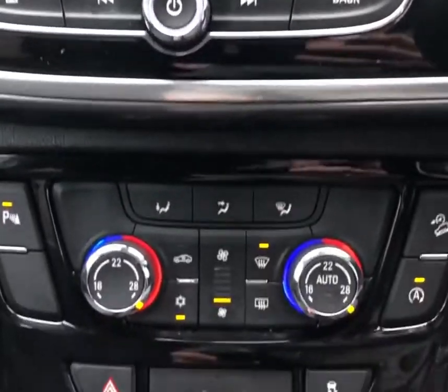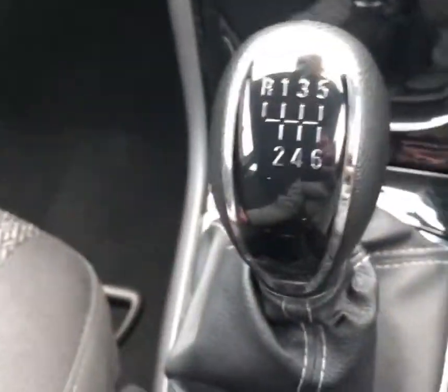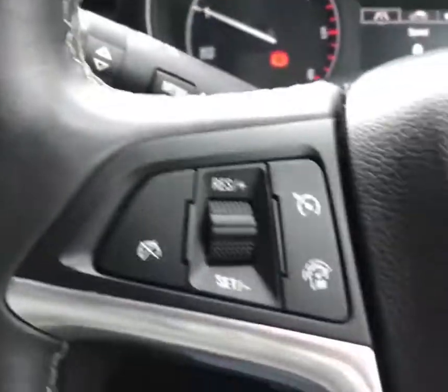The specification also includes a six speed gearbox, auto lights, electric windows, and auxiliary, USB and 12 volt sockets for all your inputs. All of our cars and vans are lovingly prepared to a high standard.